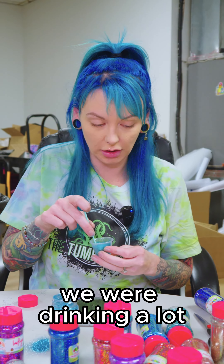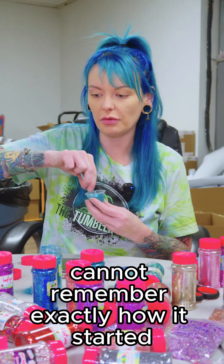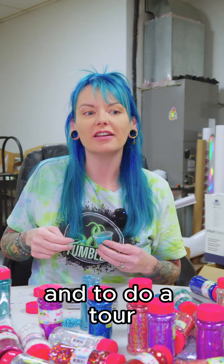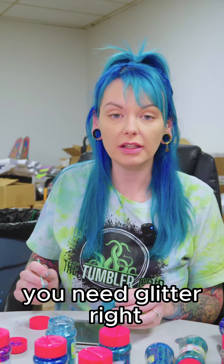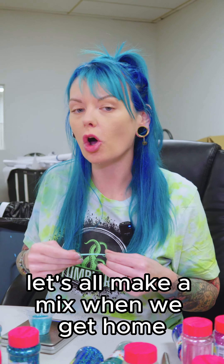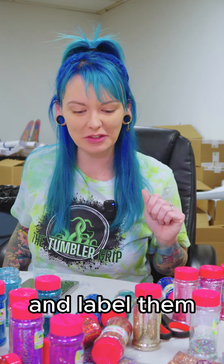And when we were there, we were drinking a lot. And we kind of came up with this idea — for the life of me I cannot remember exactly how it started — but we are going to do the Misfit Makers tour. And by tour, I mean obviously like crafting classes and stuff and going to our different venues. You need glitter, right? So there were six of us, and we were all like, all right, well let's all make a mix when we get home. And Sarah will do all the hard work.